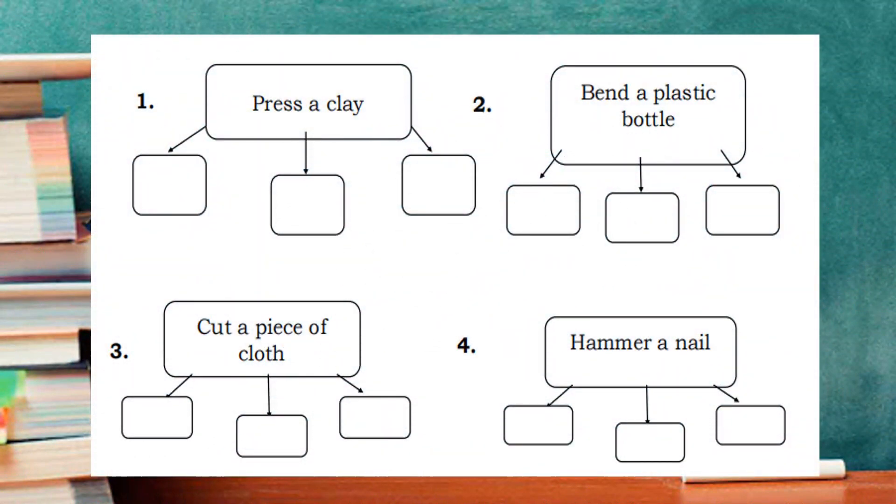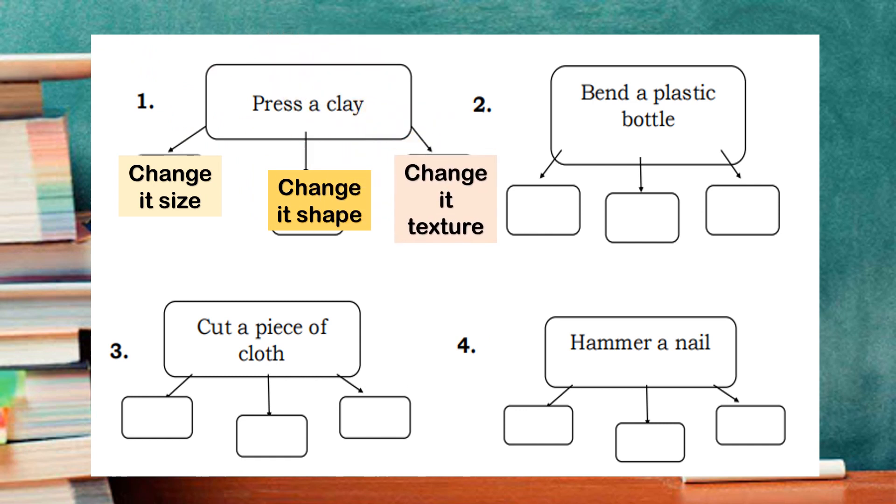Record your answer in this graphic organizer. I will give you an example for number one. For example, if you press a clay, what changes happen? It will change its size, it will change its shape, and it will change its texture. For number two, three, and four, do it yourself.